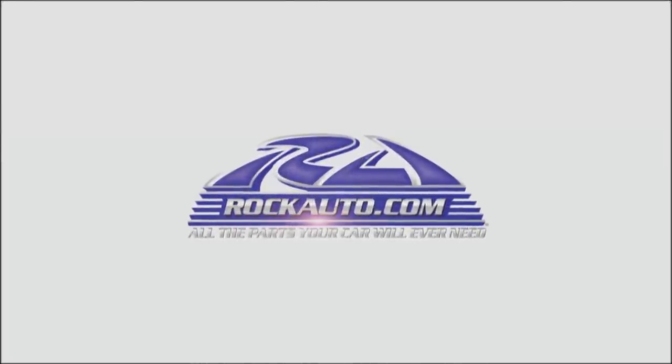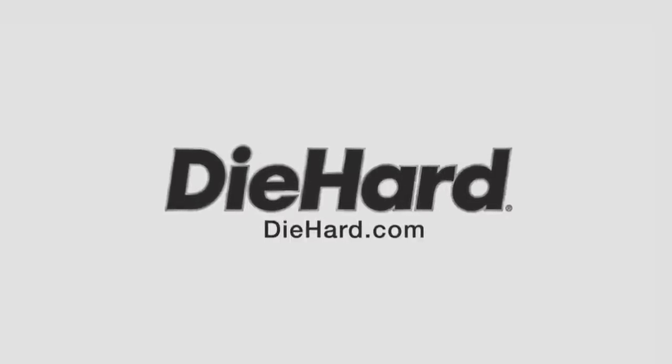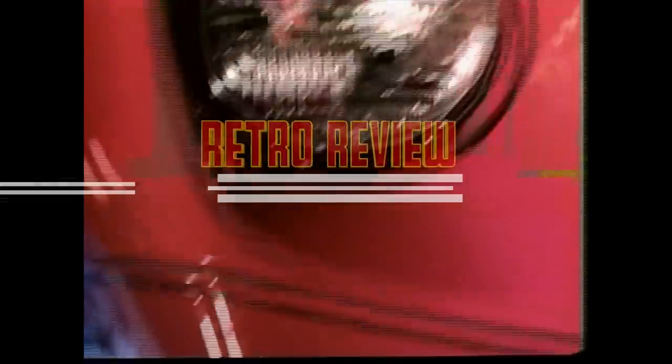Motor Week is made possible by Rock Auto, Tire Rack, and Die Hard. Over the next two weeks, we'll be taking a quick look at a quartet of high-performance cars that have undergone significant changes this year. Our first pair both offer changes you can feel, but while one has had major sheet metal surgery, the other has kept the updating most discreetly hidden.